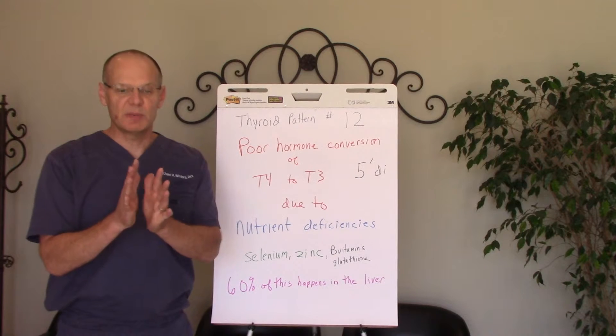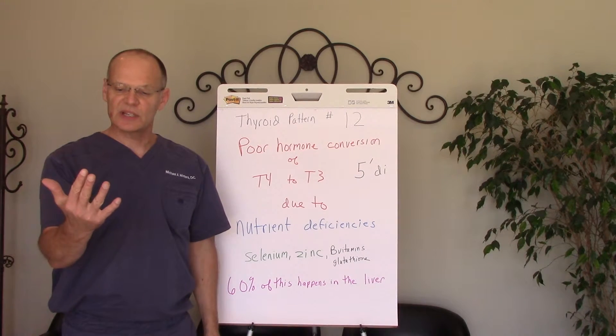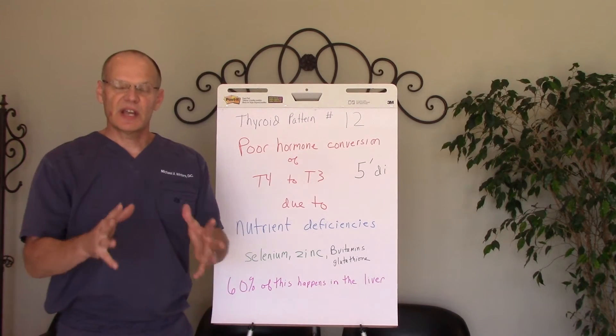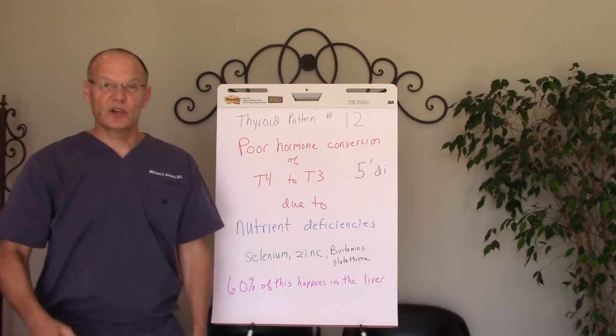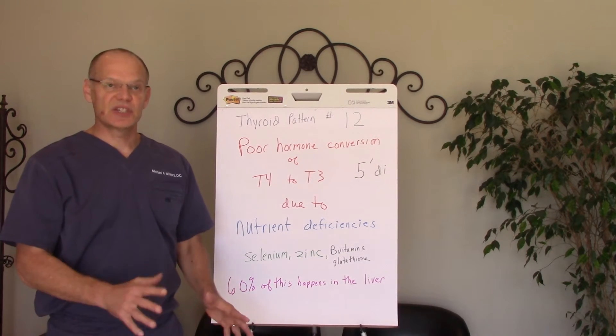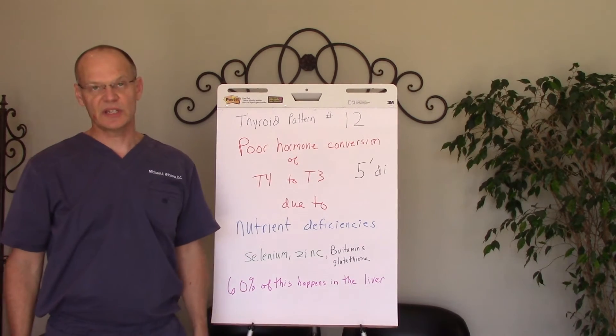What will happen is people will get their labs from their doctor, and it looks like their TSH and T4 is fine — but they feel fatigued. They have constipation. They have low libido. Their hair may be falling out. They may have brain fog. A lot of these symptoms occur because this process of thyroid hormone conversion isn't happening right.